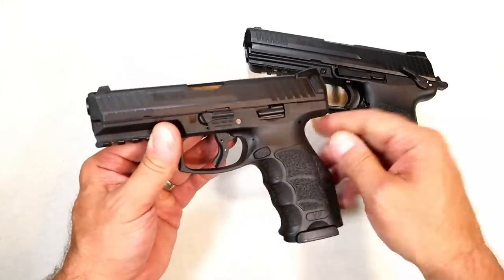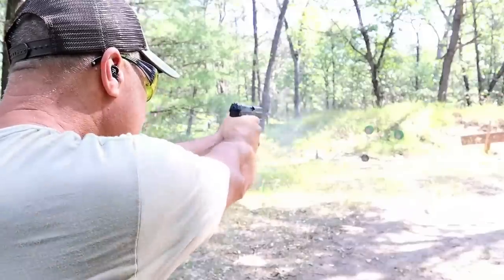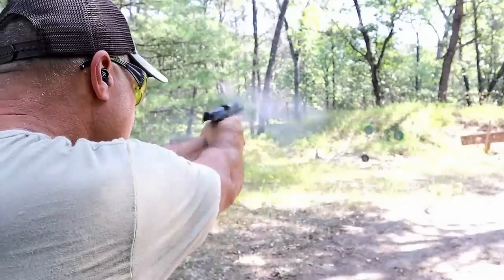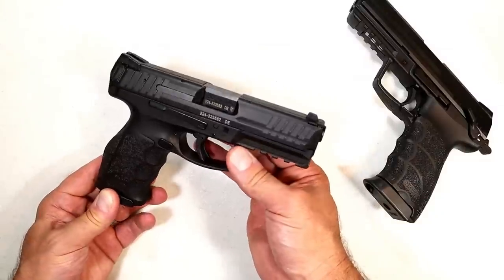I love the HK45 in 45 ACP — it doesn't feel like much recoil at all. And here's the VP9 — nothing can be said about it that hasn't already been said, but I'm a happy owner. I resisted for years primarily because of the cost, but I finally broke down and bought one and I've been very pleased ever since. HK gets it done. I had a P30 and let it go — I regret it. But I've got these two and certainly enjoy them.